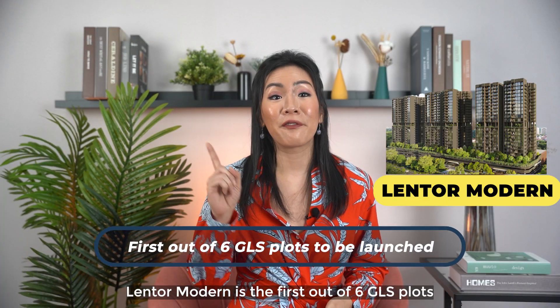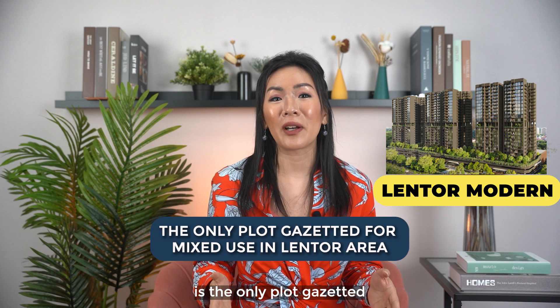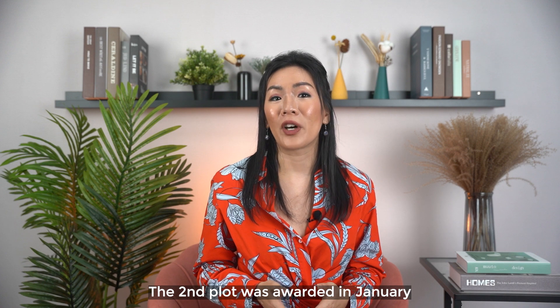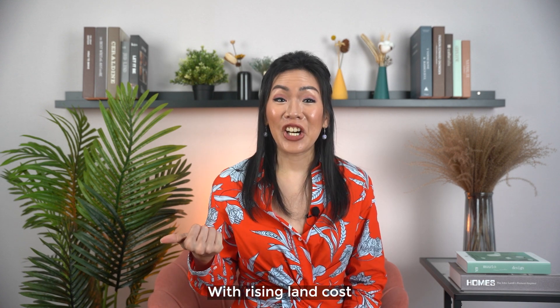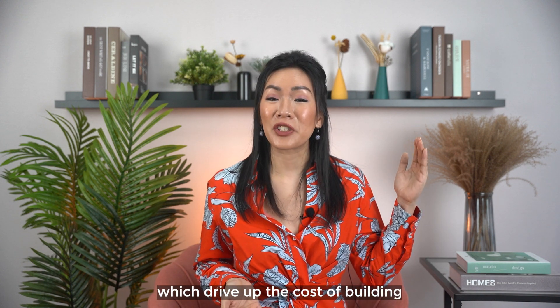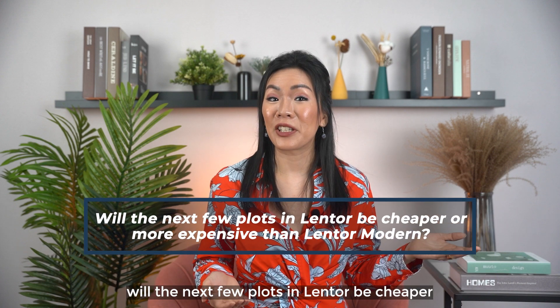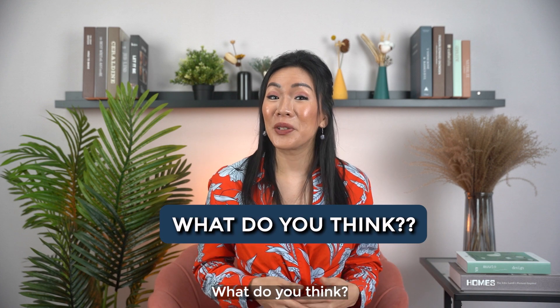As mentioned, Lentor Modern is the first out of six GLS plots to be launched for sale and is the only plot designated for mixed use in the Lentor area. The second plot was awarded in January this year to GuocoLand as well. With rising land costs, construction costs and rising interest rates which drive up the cost of building and financing for developers, will the next few plots in Lentor be cheaper or more expensive than Lentor Modern? What do you think?